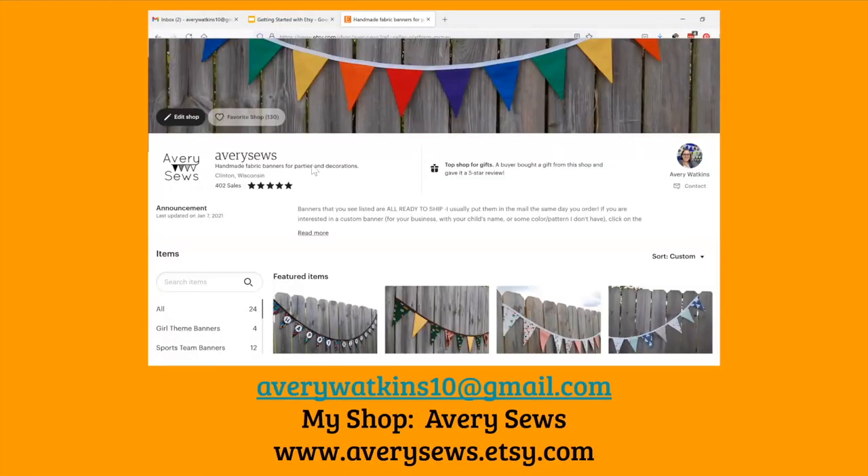That's all I have for getting started with Etsy. If you're interested in going further or have any questions, I'd really love for you to email me. My shop is Avery Sews and I sell banners — you can message me on my shop or email me. I'm happy to help people who are serious and getting stuck on something. I hope you found this interesting enough to want to try Etsy — if you have things you want to sell, it's been really easy to do it there.